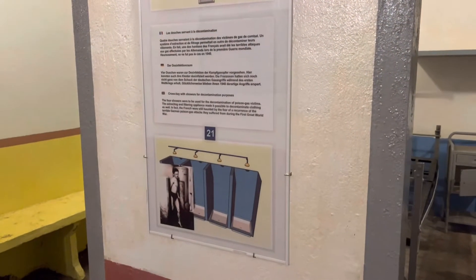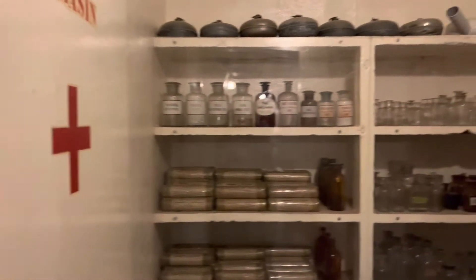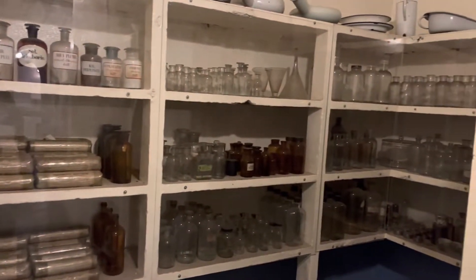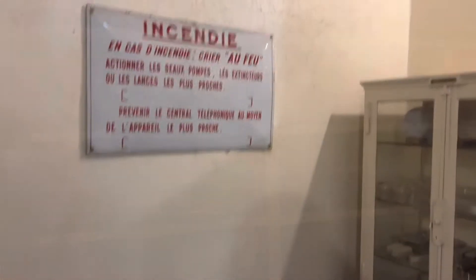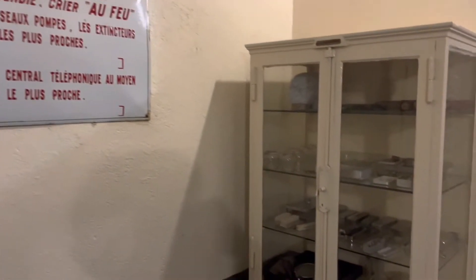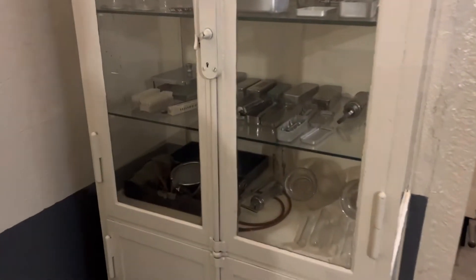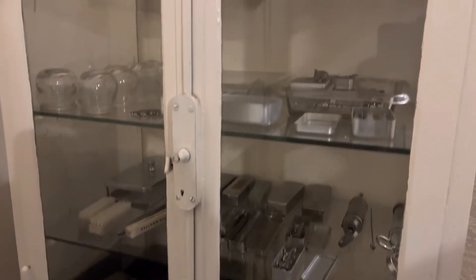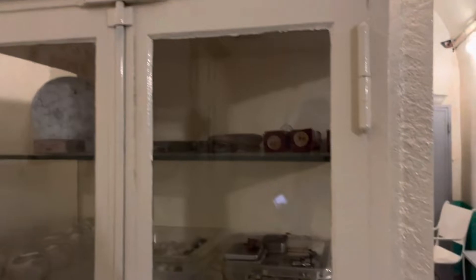We walked through the barracks to the medical center, where the soldiers used to get medical attention when they were sick or injured. They would also get cleansed there if they were covered with poisonous gases. There were medical cabinets showing all kinds of medical equipment and medicines — quite basic stuff from those days, but still quite exciting to see.